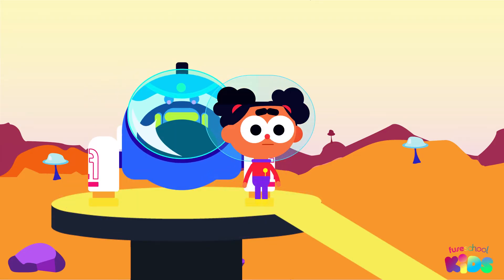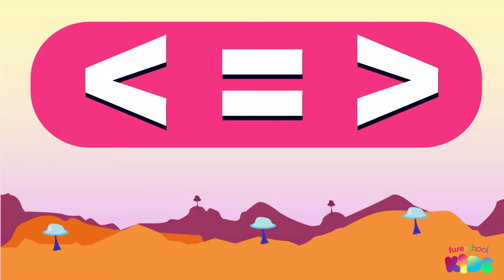Hello everyone, I'm Ava. Today we will be comparing numbers using more than, less than, and equal to signs.